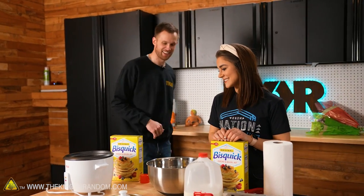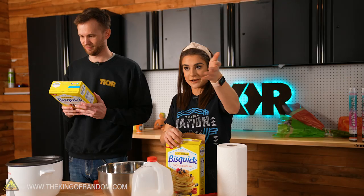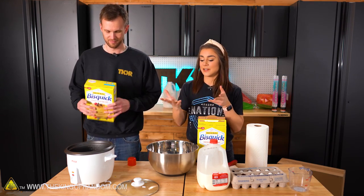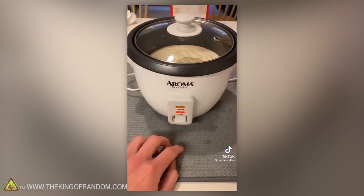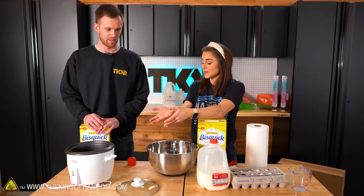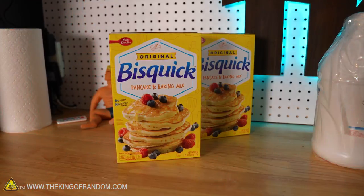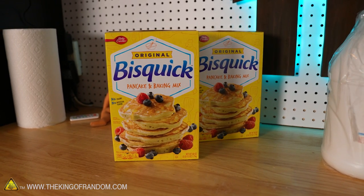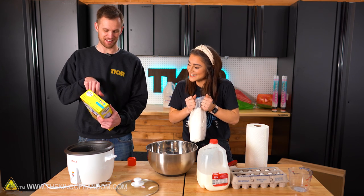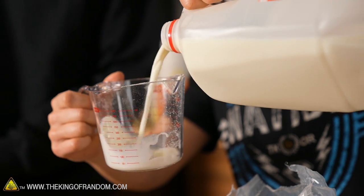From the TikTok video, one cycle of cooking the rice was enough. I want to mix the batter here first because I don't trust myself mixing everything in the rice cooker — plus we avoid the non-stick surface. We're using one batch: two cups of pancake mix, one cup of milk, and two eggs.